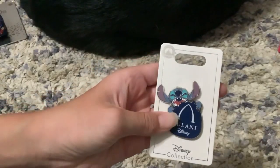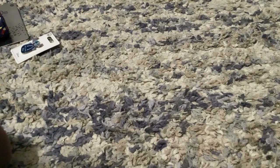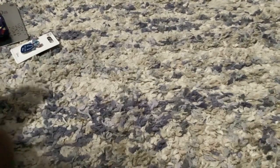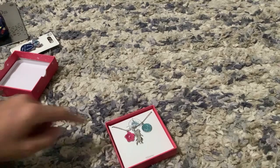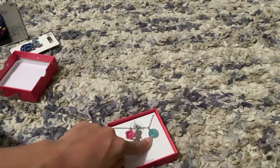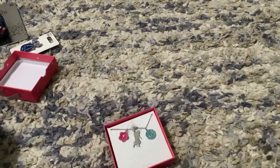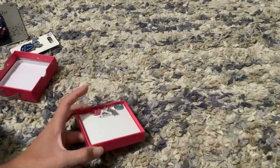Then I got this Stitch Aulani pin because it's just adorable. And I got this Disney Moana bracelet. It's a plain silver bracelet with the Heart of Te Fiti — I believe that's what it's called — and then it has a little flower, then Moana with her paddle which has a little diamond on it. It's just a cute little bracelet that I thought I would like, and I do like it!